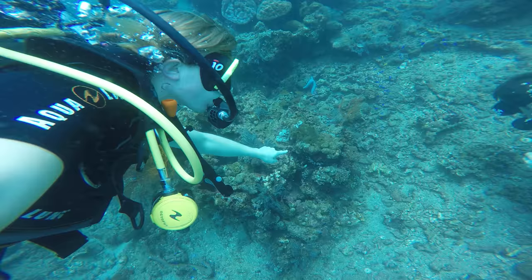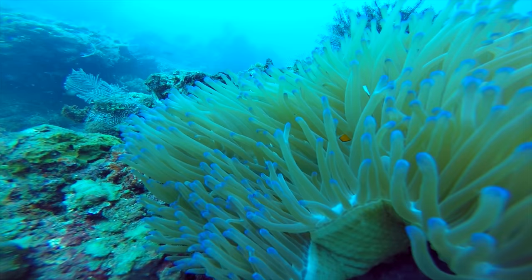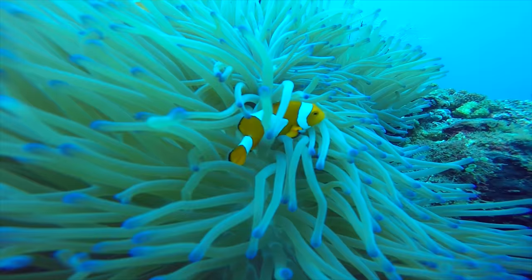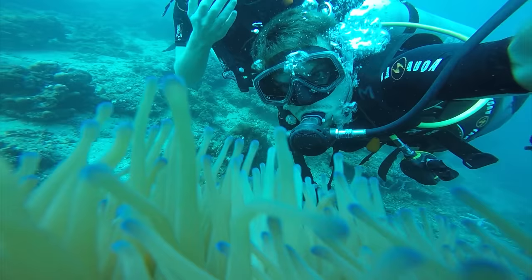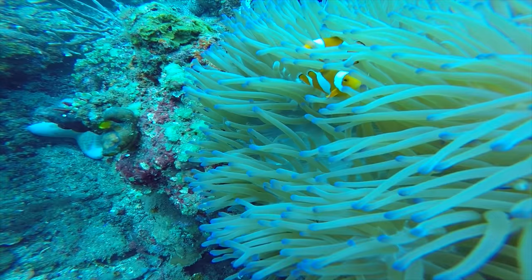Look what I've spotted — inside this anemone. It's Nemo! Also known as a clownfish. Sea anemones sting, right? So how come this little dude is okay? Well, the clownfish get used to the sting, so they don't mind them. In fact, it's a great home because the stinging tentacles protect them from attack by other fish. And the sea anemones let them hang around because the clownfish eat the bugs that build up on their tentacles — it's what we call a symbiotic relationship. They both benefit from having the other around.